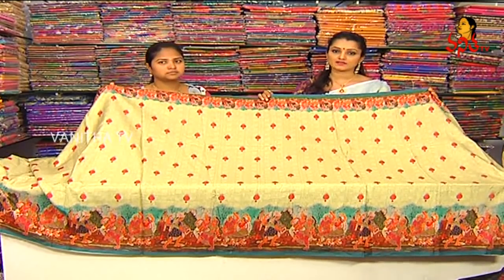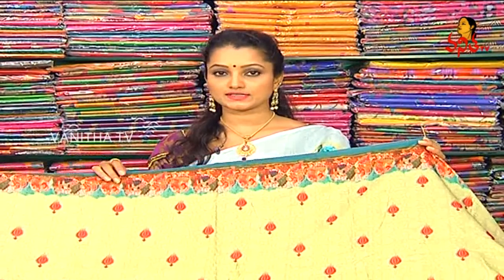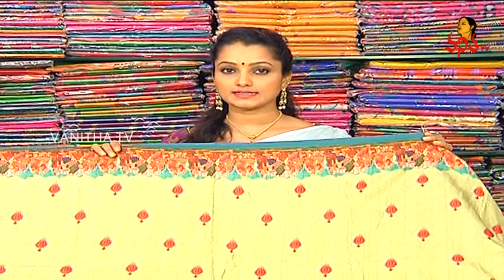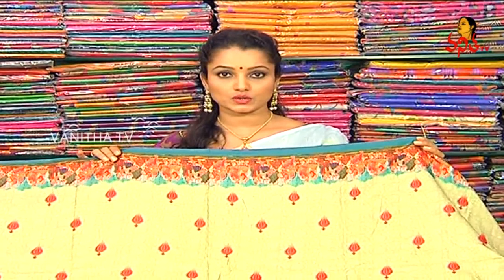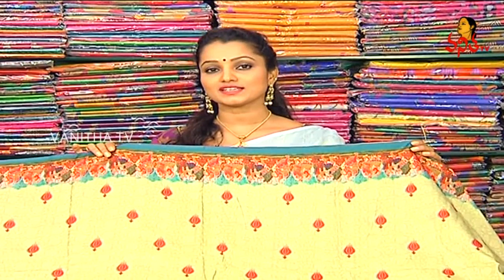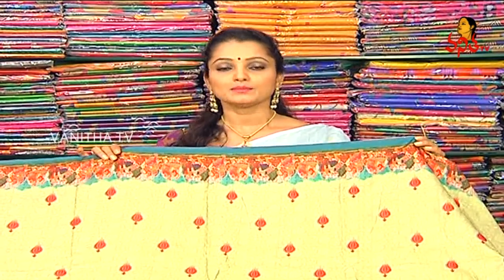The saree is also available at our KPHP branch. We also have three branches: Dilsukhnagar Kottapet, ESA Hospital, and ECIL Radhika Theatre. We also have a Vignesh Russells YouTube channel with 3-4 videos uploaded regularly. We are always showcasing our latest collections.